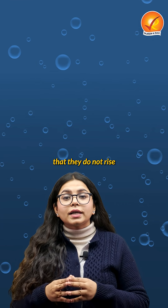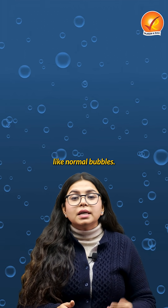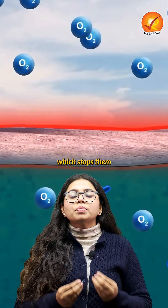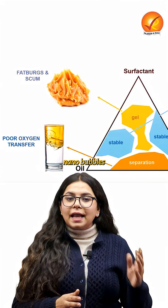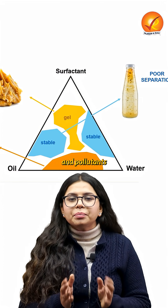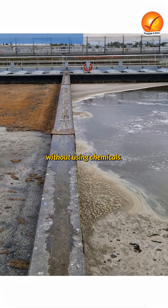They are so small that they do not rise and burst like normal bubbles. These bubbles carry a strong negative surface charge which stops them from sticking together. This charge helps nanobubbles separate and lift dirt, oil, grease and pollutants from water without using chemicals.